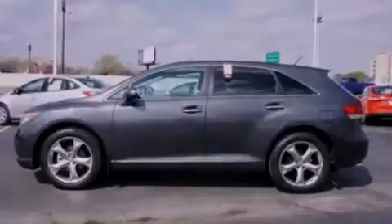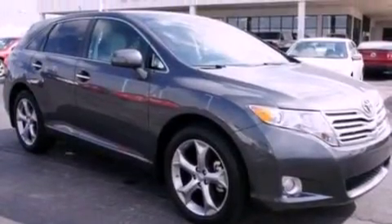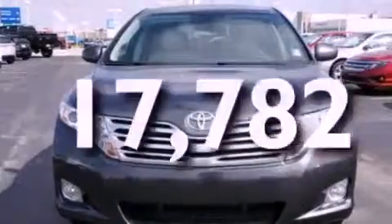Additional features include a rear spoiler, privacy glass, dusk sensing headlights, an external temperature display, and this vehicle has fewer than 18,000 miles on the odometer.